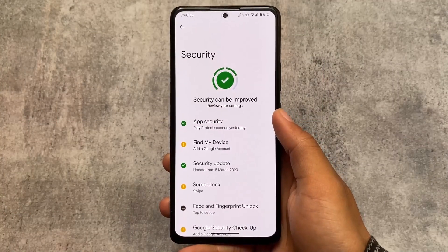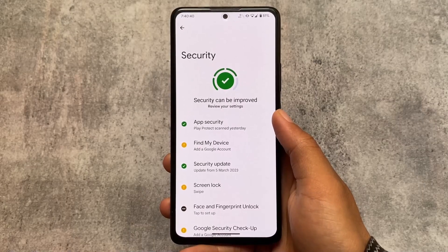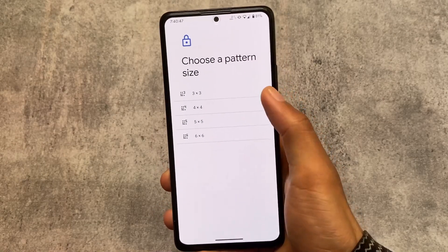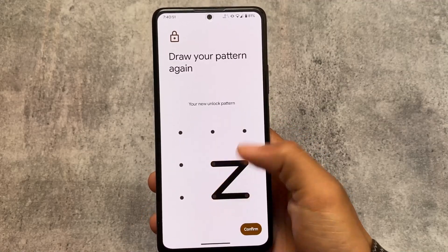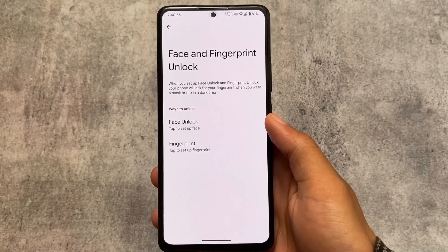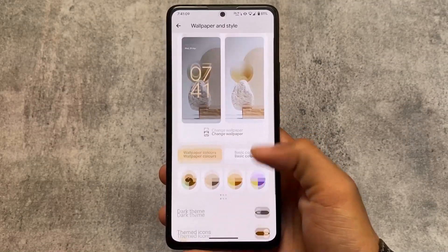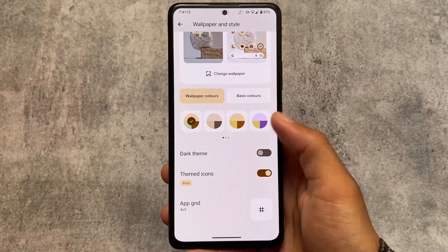Looking at security options — there is no app lock available, but if you need face unlock or fingerprint unlock, both options are present as long as your device supports them. Let me know in the comments if you are using face unlock — I always use fingerprint and don't use face unlock on my device.